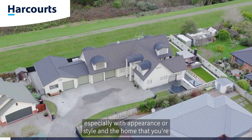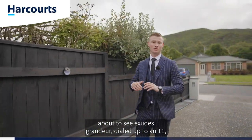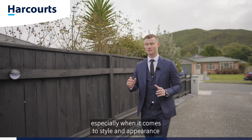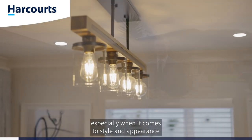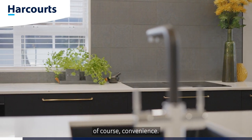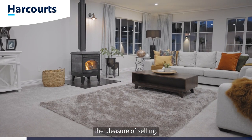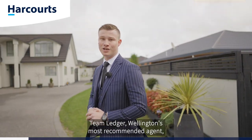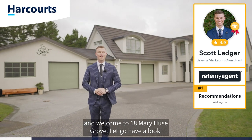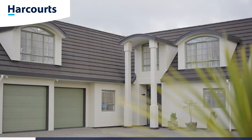Grandeur: splendor or impressiveness, especially with appearance or style — and the home you're about to see exudes grandeur dialed up to an 11, especially when it comes to style, appearance, luxury, spaciousness, functionality, and convenience. This is one of the most impressive homes I've ever had the pleasure of selling. G'day guys, Scott Ledger, Team Ledger, Wellington's most recommended agent — welcome to 18 Mary Hughes Grove. Let's go have a look.